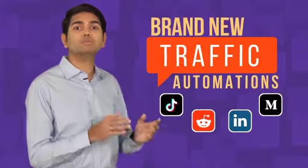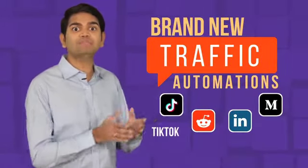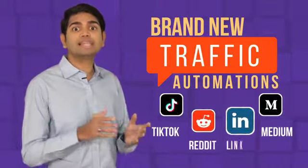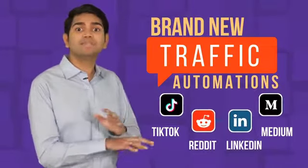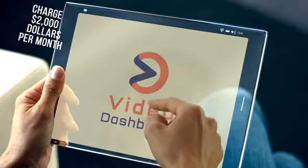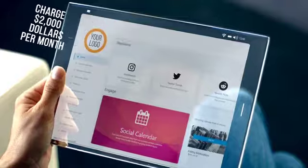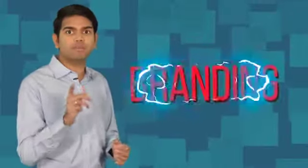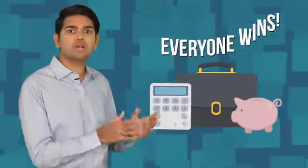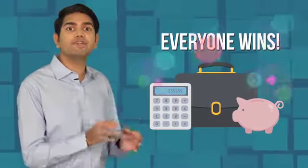you can replace all those expensive specialists and provide clients with brand new traffic automations for TikTok, Medium, Reddit, LinkedIn, and more — something no other app in the market can do. And charge $2,000 per month per client with complete white label solutions that feature your branding while saving your customers tens of thousands of dollars each year. Everyone wins.